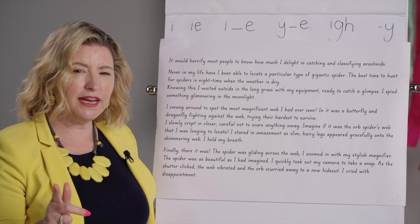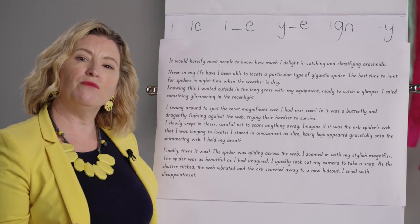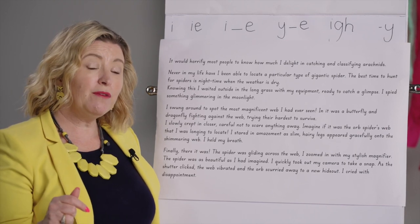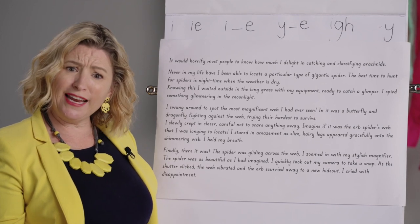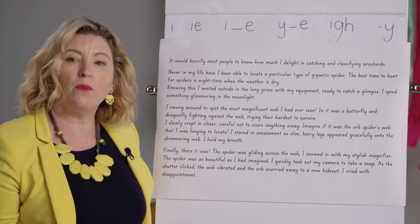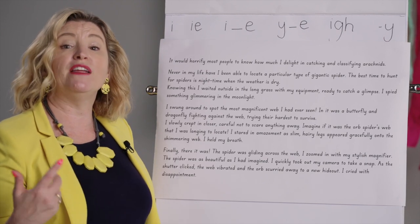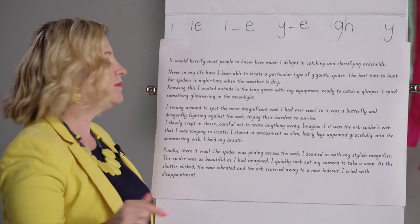Ready to do your echo reading? You're going to read along with me. I'm going to scoop the phrases and you're going to read them after me. Remember when we read them, we need to have expression in our voices. This is a really interesting story - we don't want it to sound boring and like a robot. So we're going to read really, really fluently. Ready to follow me? Let's go.